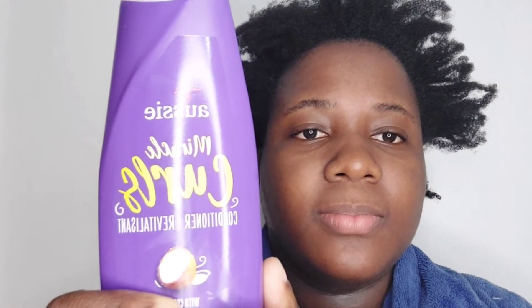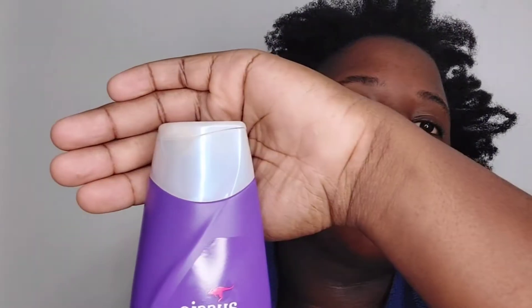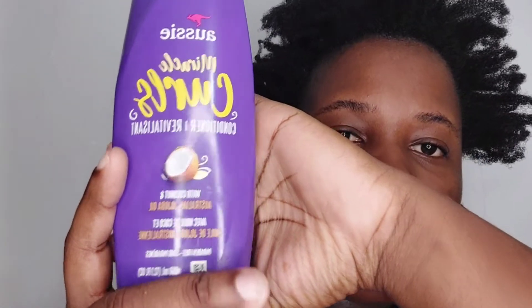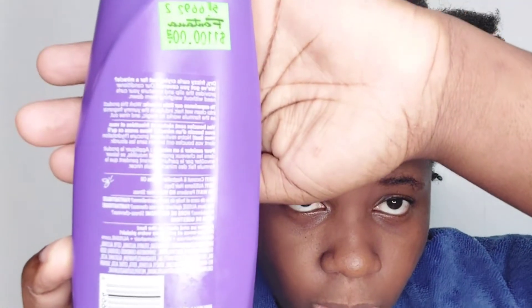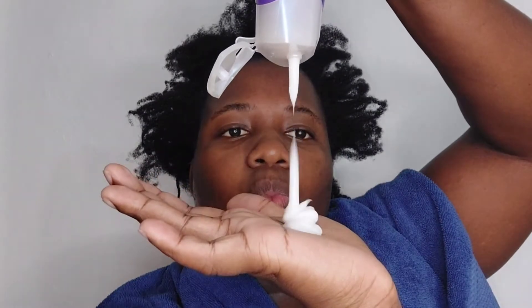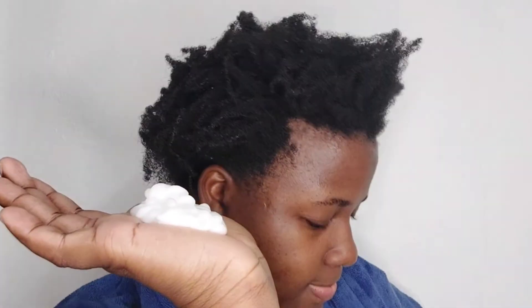Up next, we have the Aussie Miracle Curls Conditioner. The back says: 'Dry frizzy curls crying out for a miracle, we've got you covered. Our conditioner provides the slip and moisture your curls need without weighing them down.' For packaging, this gets a 9.5 — it gets 0.5 more than the shampoo just because they gave it a pearly white finish with the cap, so you know it's a conditioner without having to read the bottle while soap is in your eyes. For presentation with words, they still get the 6 — they essentially put the same words on the conditioner bottle and just replaced the product name.